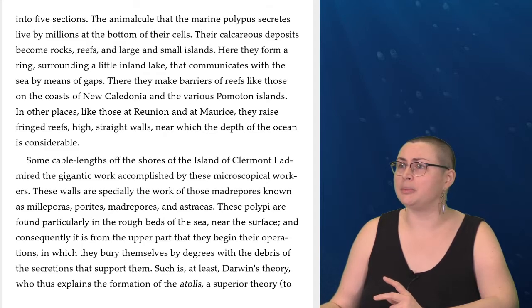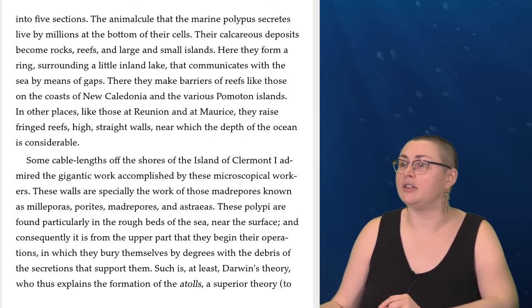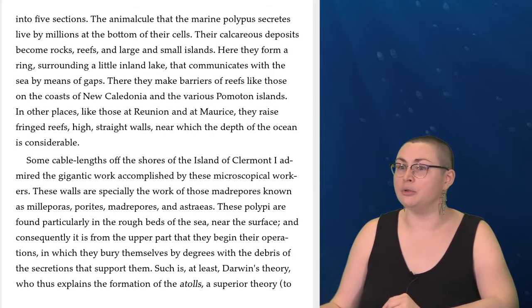The animalcule that the marine polyps secretes lives by millions at the bottom of their cells. This calcareous deposit becomes rocks, reefs, and large and small islands. Here they form a ring surrounding a little inland lake that communicates with the sea by means of gaps. There they make barriers of reefs like those on the coasts of New Caledonia and the various Pomotu Islands. In other places, like those of Reunion and at Maurice, they raise fringed reefs — high, straight walls, near which the depth of the ocean is considerable. Some cable lengths off the shore of the island of Clermont, I admired the gigantic work accomplished by these microscopical workers. These walls are specially the work of those Madripoors known as Milliporas, Porites, Madripoors, and Astraea. These polypi are found particularly in the rough beds of the sea near the surface, and consequently it is from the upper part that they begin their operations, in which they bury themselves by degrees with the debris of the secretions that support them.